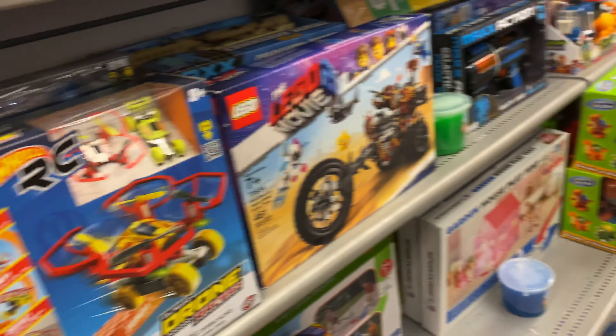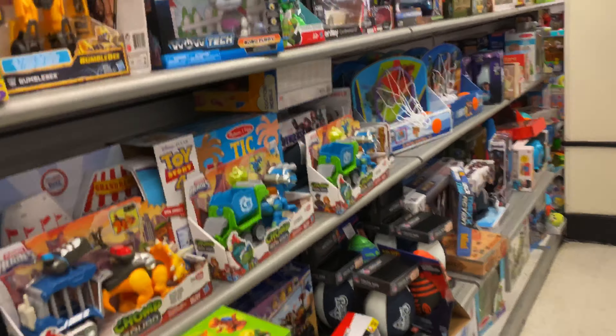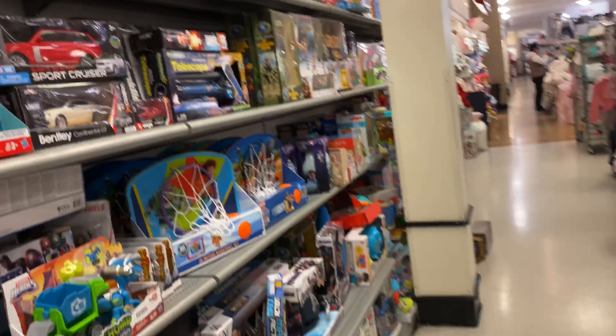Hello, all of you guys, it's LEGO TORG, it's Builder, back here. I'm going to go to TJ Maxx, and they have the best LEGO deals ever.